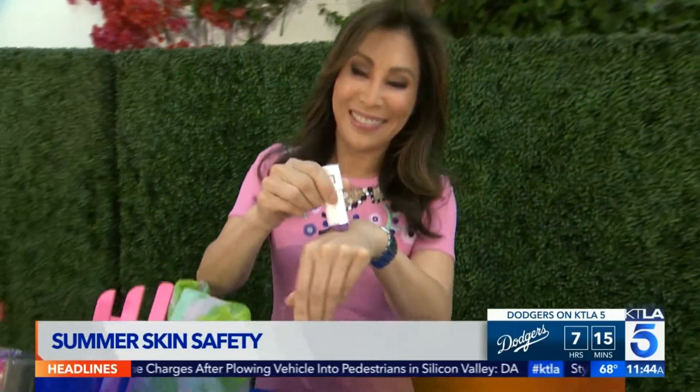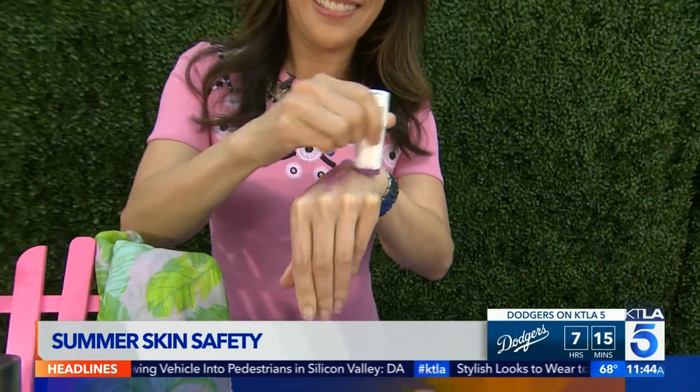Coming up, we'll have another look at your forecast. It's going to be a great weekend, and if you want to rock the sun-kissed look this summer without damaging your skin, dermatologist Jessica Wu is here with tips on how to get that summer glow safely.